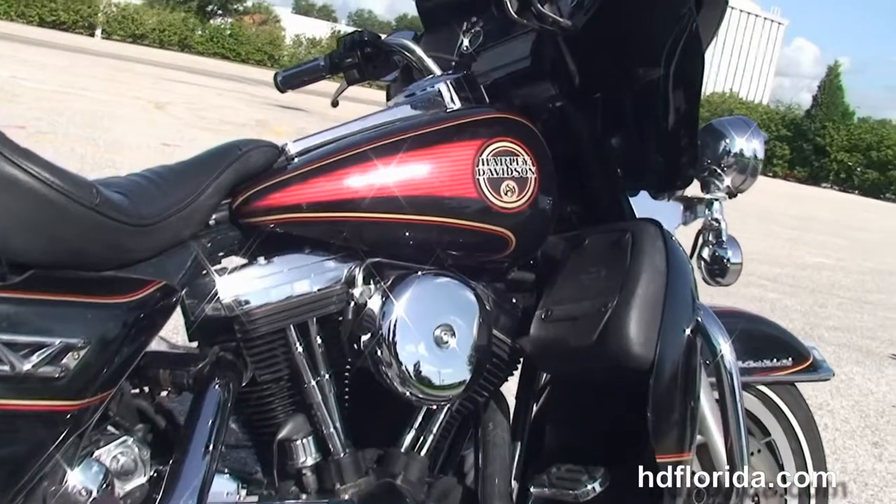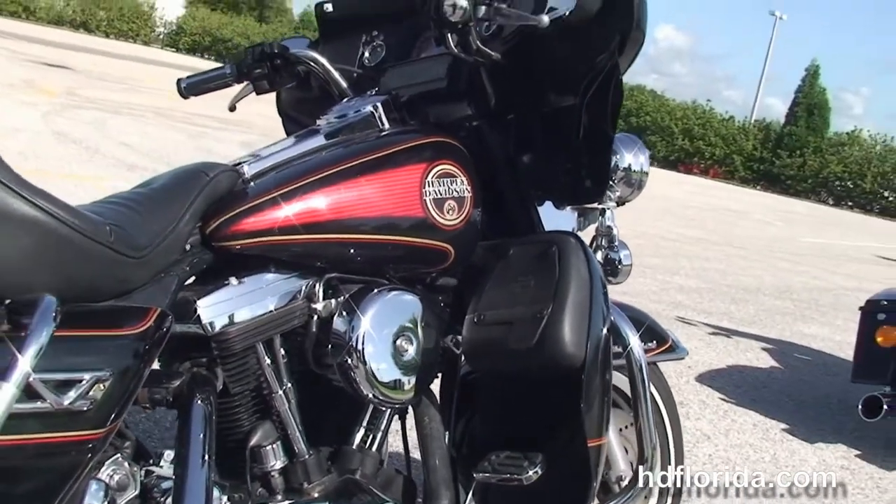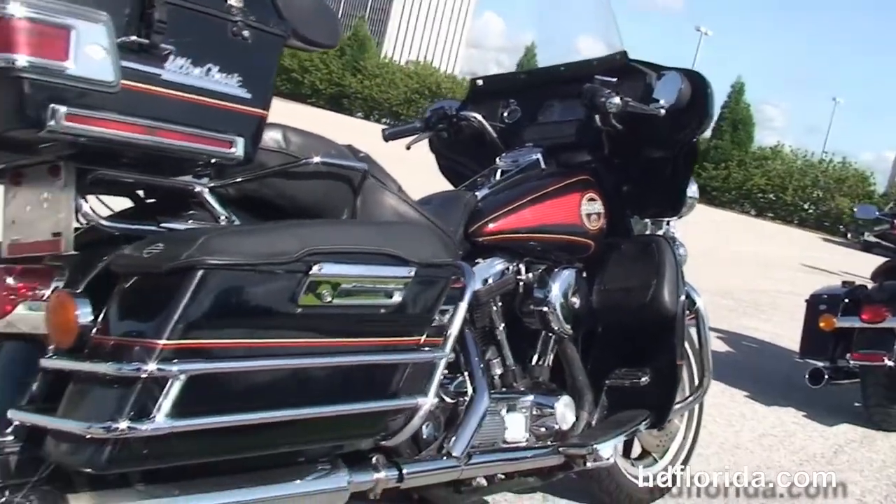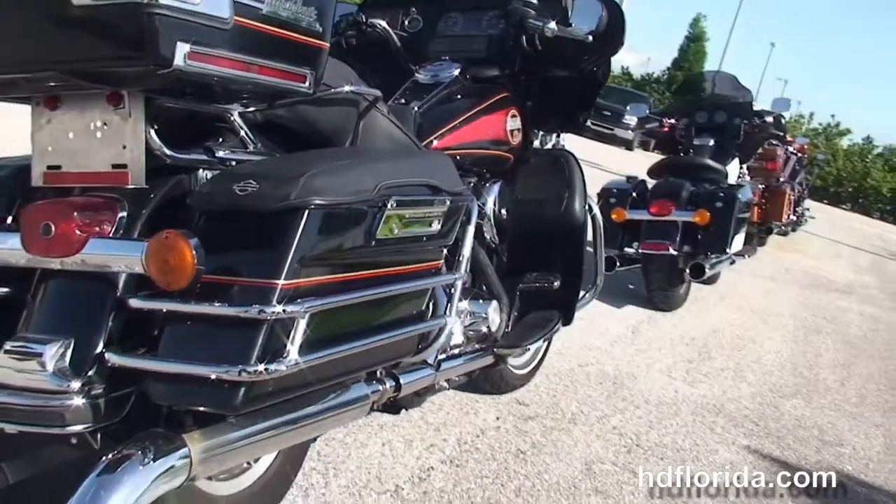The chrome trim front fender, and then moving back to the color match lower fairing integrated glove box. We've got the 80 cubic inch Evo with 5-speed transmission and full-size rider floorboard.